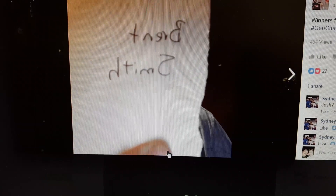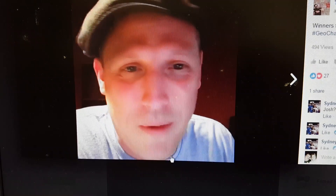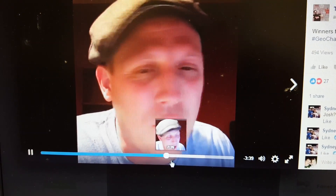The second winner right here is Brent Smith. Congratulations Brent. Brent, I think you've won the Geo Challenge of the month before, so you're the first repeat winner. So that's pretty cool. Brent Smith, congratulations — you are the second winner of the Geo Challenge of the month this month.